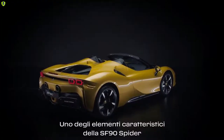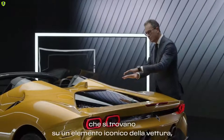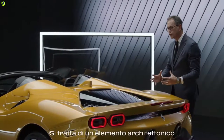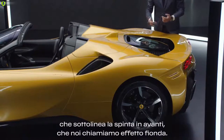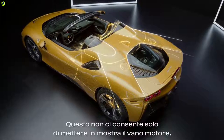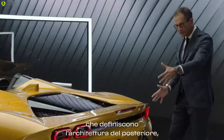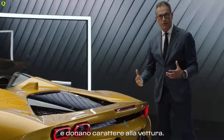One of the characteristic elements of the Spider version are the two buttresses which are sitting on a very iconic feature of this car — the flying bridge. It's a very architectural element which gives a forward tension that we call the slingshot effect. This not only gave us the possibility to show the entire engine bay but also to create two force lines that define the architecture of the rear and give a lot of stance to the car.